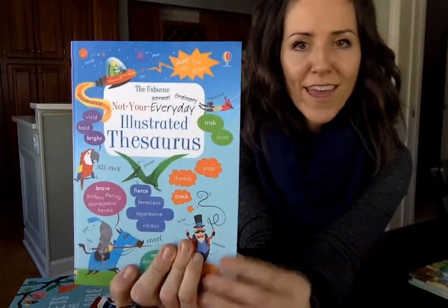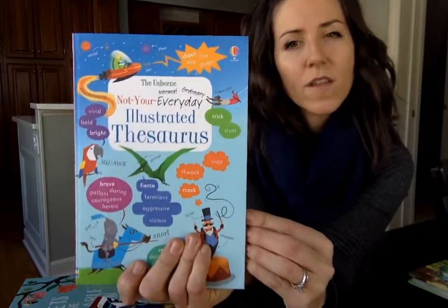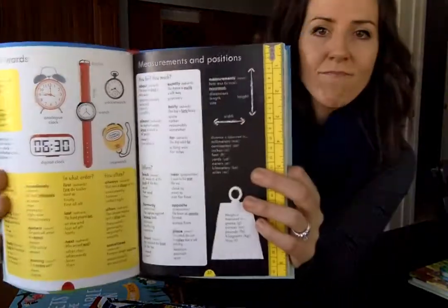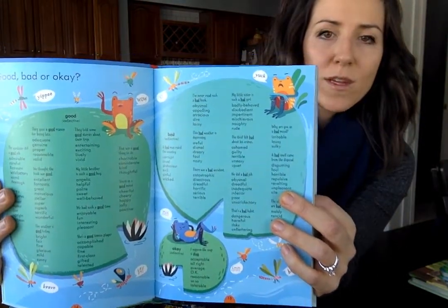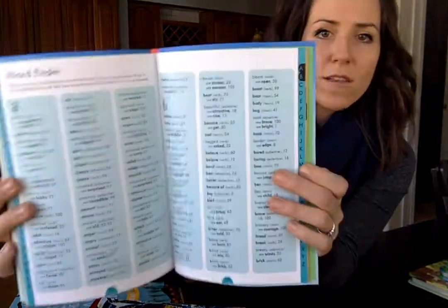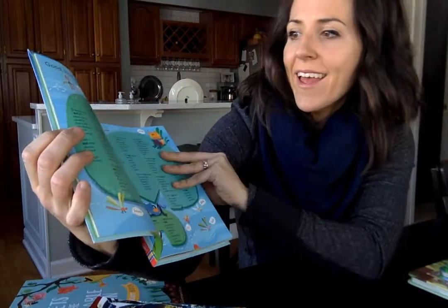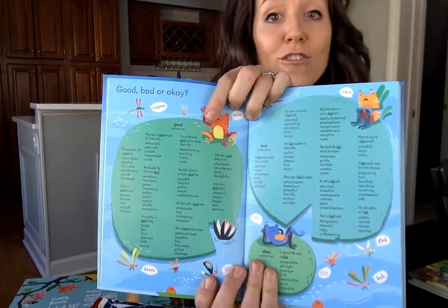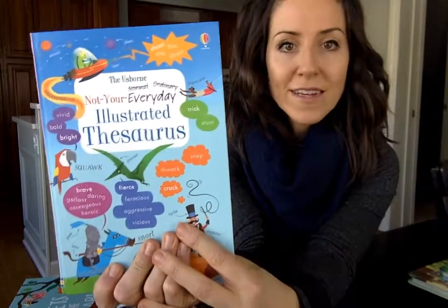And then finally, the Not Your Everyday Thesaurus — there are just great books like the Illustrated Dictionary and the Not Your Everyday Math book. The Thesaurus goes through different words for different things, and you get to increase your vocabulary in a really fun way with great illustrations. Our kids love to look up 'good' and we play games where we have to describe each other or describe our day with a different word. So another fun title — thanks so much.